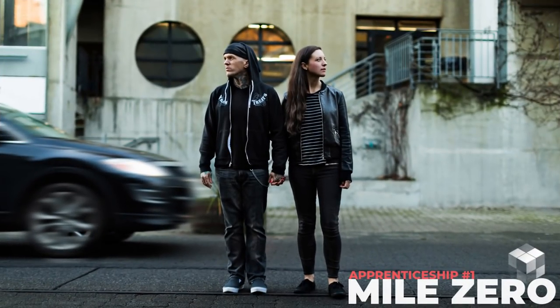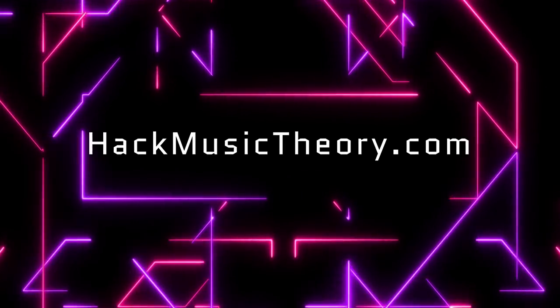If you need help writing melodies, writing new sections for existing sections, transitioning between sections, or anything else, then you need to join our cutting-edge online apprenticeship, where you'll literally learn every step of the music-making process from start to finish. If that sounds useful to you, head on over to hackmusictheory.com.